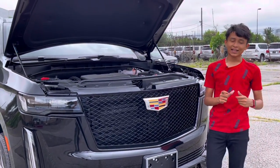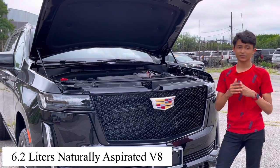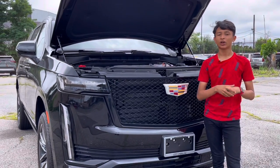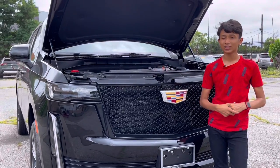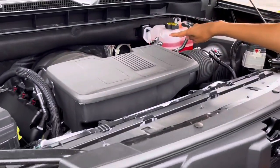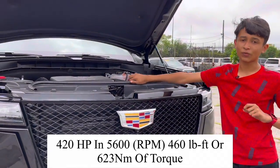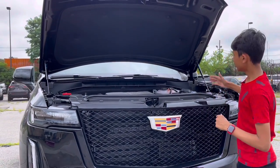So this engine — the Cadillac Escalade's latest generation — is a 6.2-litre naturally aspirated American V8. It's naturally aspirated, not supercharged, which makes it more reliable. You can see the 8 cylinders and the engine manifold. The horsepower output is 420 horsepower and 460 pound-feet of torque. It has a 10-speed automatic transmission and a clever all-wheel drive system, plus adaptive air suspension.